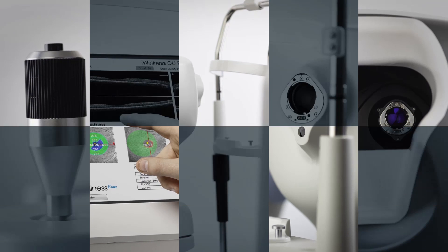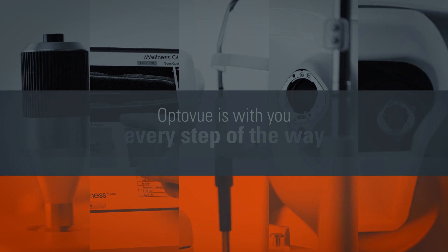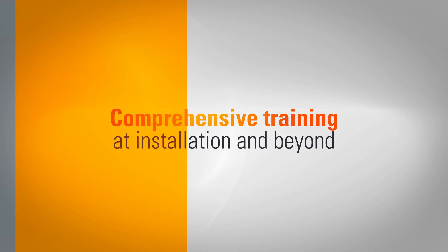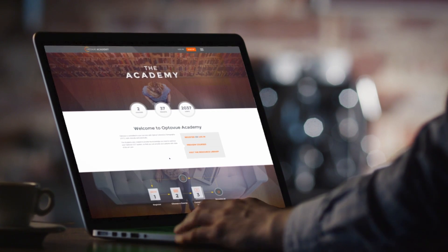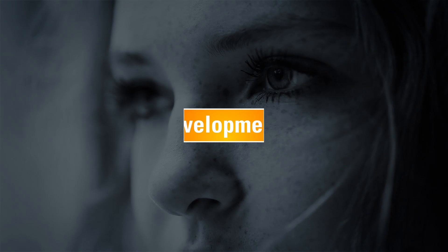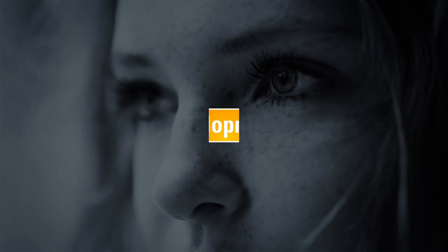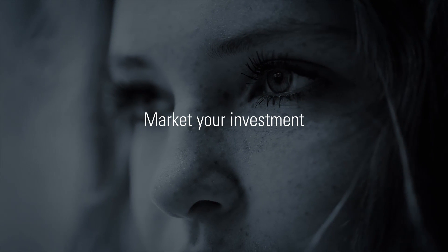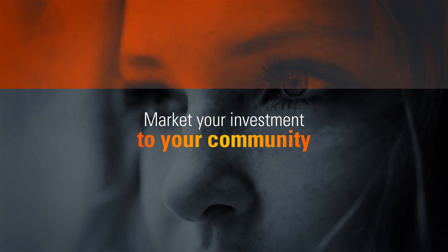No matter what system you choose, OptiView is with you every step of the way to ensure your success. We provide comprehensive training at installation and beyond. To keep your clinical knowledge current, log on to our online education portal, OptiView Academy. And take advantage of our practice development programs, designed to help you quickly and easily market your investment in OptiView technology to your patients, your referral network, and your community.